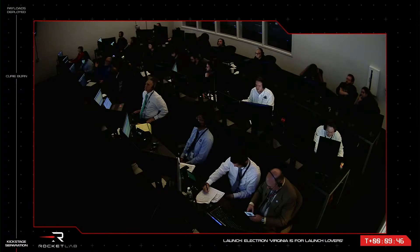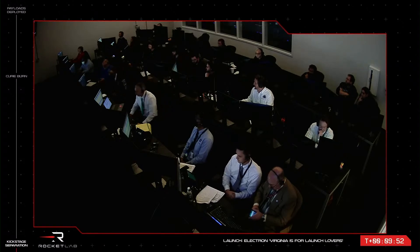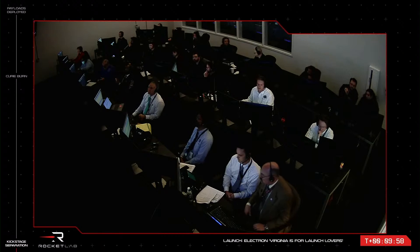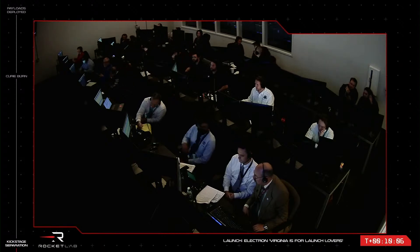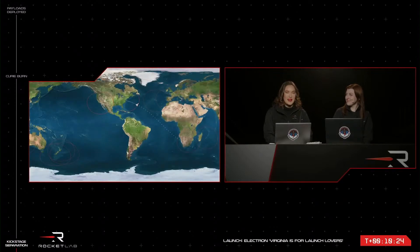Great job on the nominal orbit, everyone. The kick stage separated into an elliptical orbit of Earth and will take the next 43 minutes or so to bring itself back around to the mission's nominal altitude of 550 kilometers. As it comes back close to that altitude, the engine on our kick stage called Curie will light up and propel the kick stage and the payloads into a circular orbit at 550 kilometers. Once on the right path, the kick stage will deploy the payloads, Hawkeye 360 can begin operations, and our role in this mission will be complete. We'll be back for those final moments at around the T plus 50 minute mark.